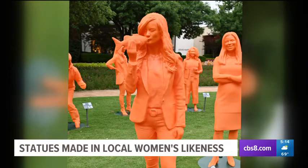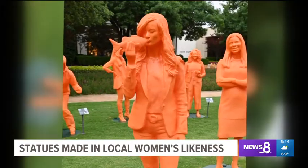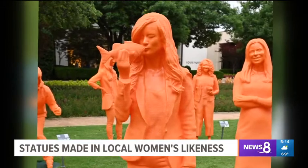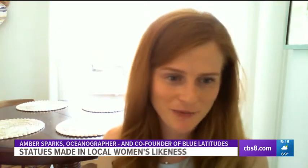The statue for oceanographer Amber Sparks shows her kissing a fish. She said, "I can't wait to go to Dallas and see it in person." The UC San Diego grad turned environmental consultant loves how her statue matches her hair — it's electric orange — so she was getting a lot of jokes from friends and family.